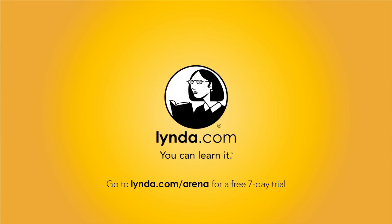This episode of Android App Arena is brought to you by lynda.com. Learn what you want, when you want, with access to over 2,400 high quality online courses, all for one low monthly price. To try it free for seven days, visit lynda.com/arena.